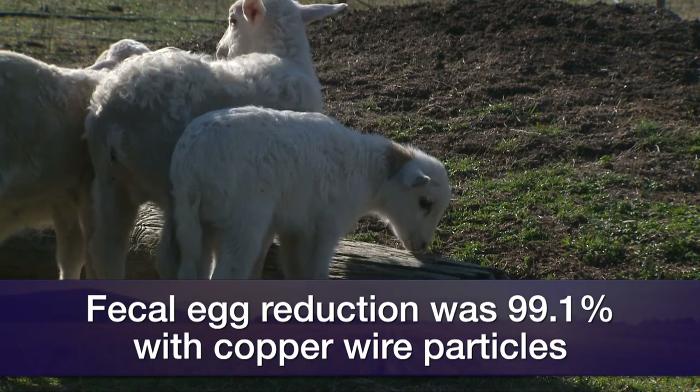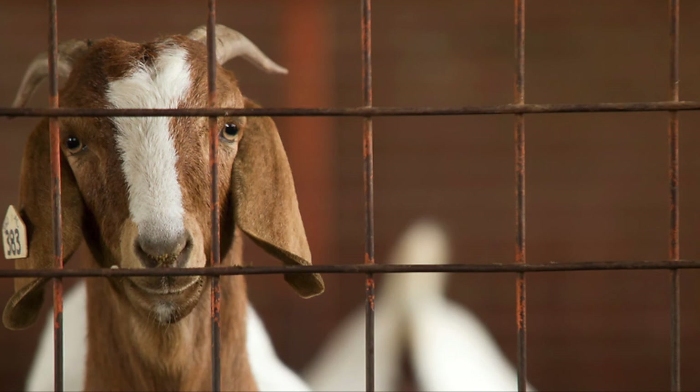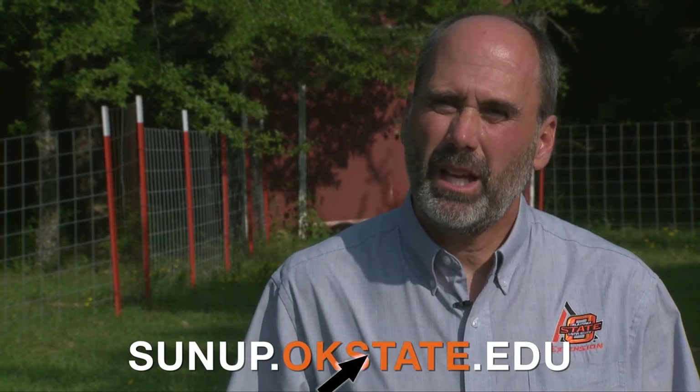We have to keep some things in mind about copper oxide wire particles before we use them. One, they're only effective against Haemonchus contortus, or the barber pole worm. The other thing we have to keep in mind is that sheep have a low tolerance for copper, so you need to have a pretty good idea of how much copper these sheep are receiving in their ration before you use them. For more information, visit sunup.okstate.edu.